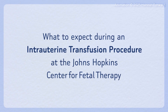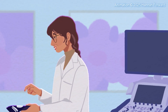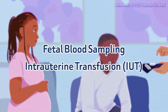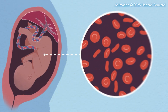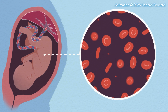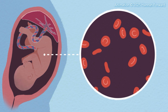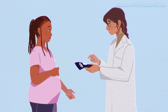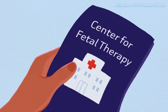This video will help you understand how fetal blood sampling and intrauterine transfusion, or IUT, diagnose and treat fetal anemia. Fetal anemia is a condition where the developing baby has an unusually low amount of red blood cells and hemoglobin, which the baby needs to carry oxygen to the tissues. If the pregnant patient's maternal fetal medicine doctor suspects the baby has fetal anemia, they may refer their patient to a specialized care center for evaluation and possible treatment.